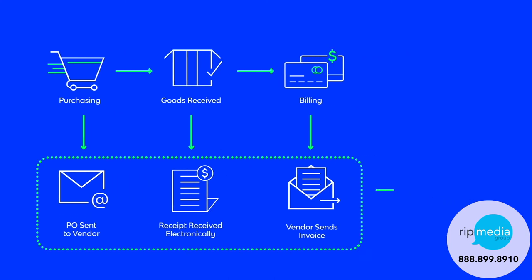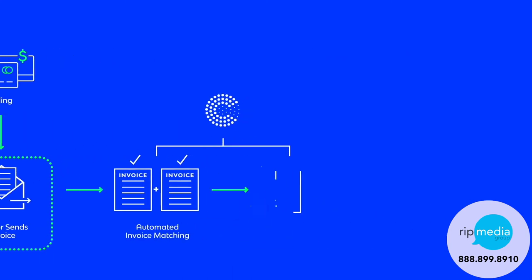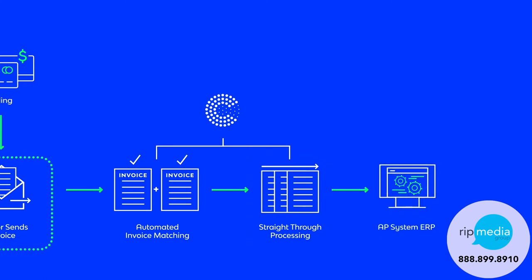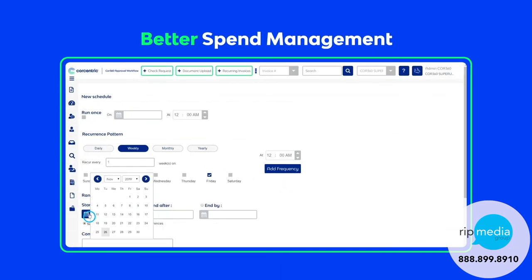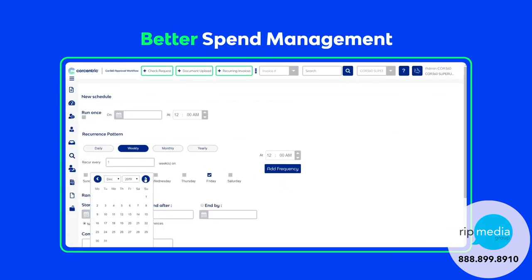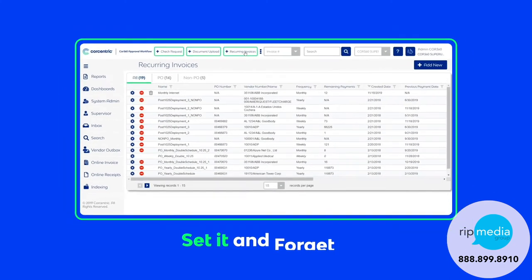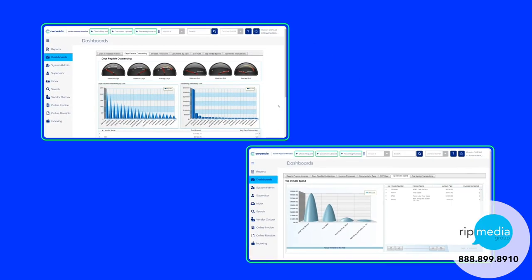Through integration with your ERP system, your team gets straight-through processing so they can focus on exceptions rather than every single invoice. Better spend management is at your fingertips with easy-to-use reports such as report scheduling and recurring invoices that let you set it and forget it. Gain immediate visibility into your spend with real-time dashboards.